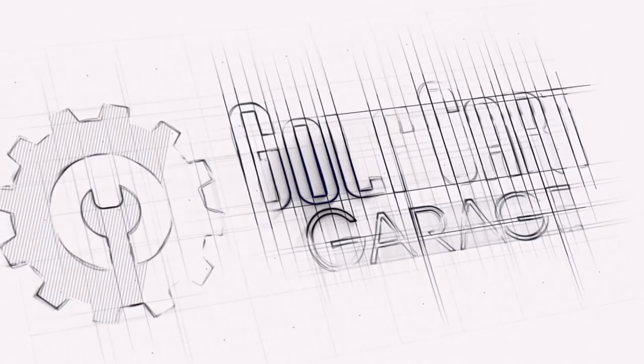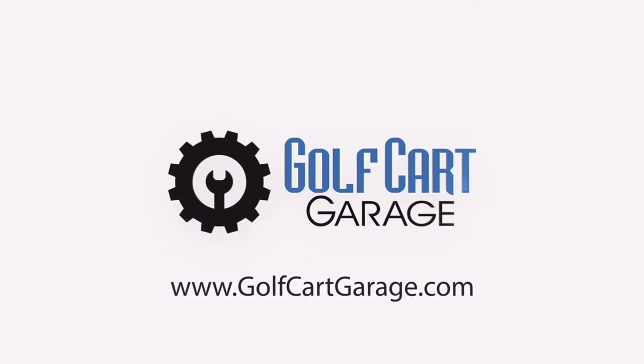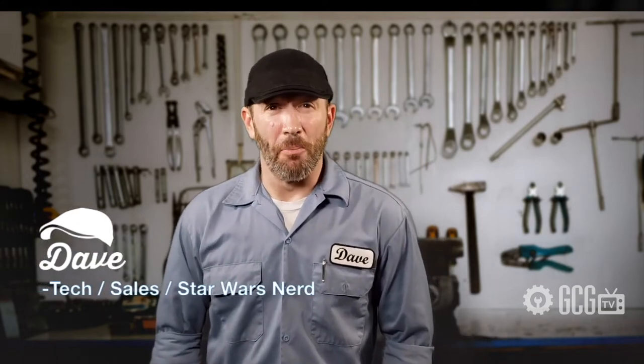How do I find items for my golf cart? Welcome to New Golf Cart Owners 101 on GCGTV. Hi everyone, welcome and thank you for joining us at GolfCartGarage.com. Today on GCGTV, we're taking a look at some FAQs, or Frequently Asked Questions, from new golf cart owners. On this episode: how do I find items for my golf cart?